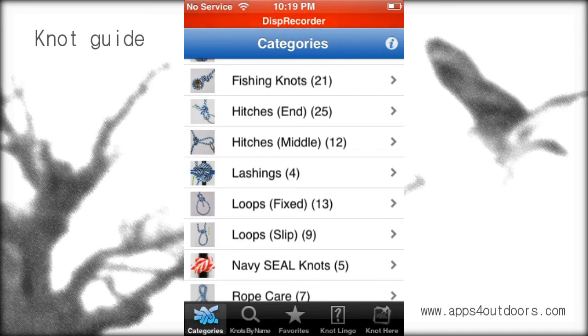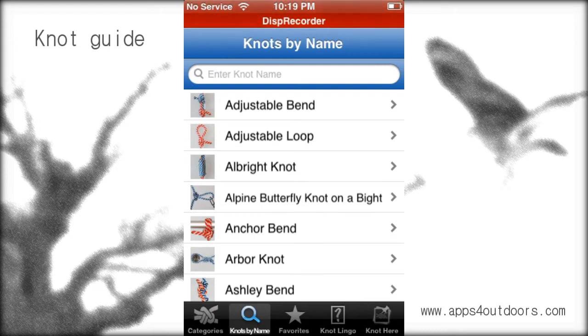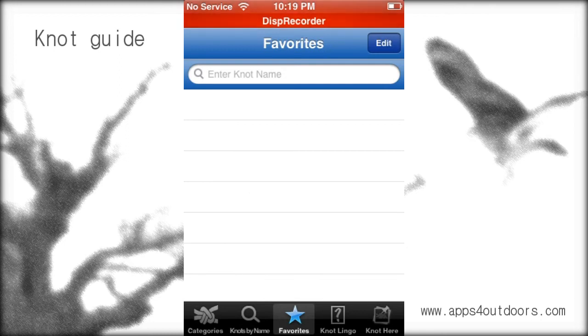There's a great search category down at the bottom to search for different knots by name — certainly handy if you're a scout and want to look something up. You can also save different knots that you're wanting to learn and go back to check them out under your favorites.